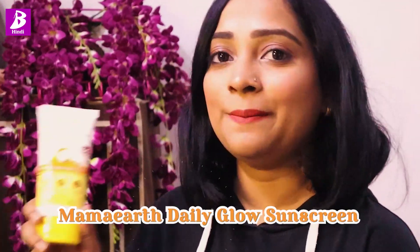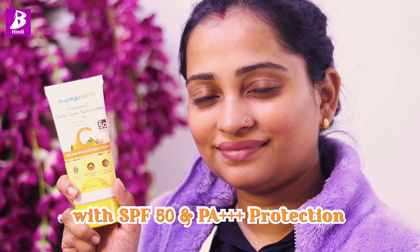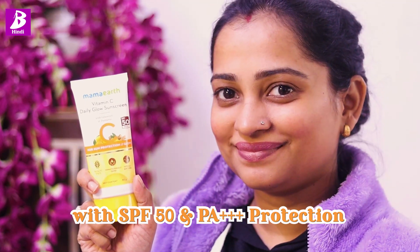When sunscreen is so important in all these environments, we need a sunscreen that we actually like to wear. So today I will tell you which sunscreen I like. I've already done my makeup today and I've put sunscreen in it — it is Mama Earth Daily Glow Vitamin C Sunscreen.